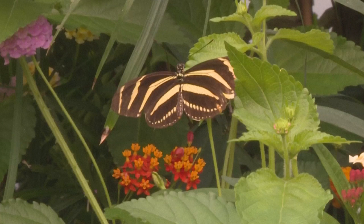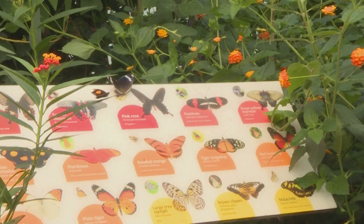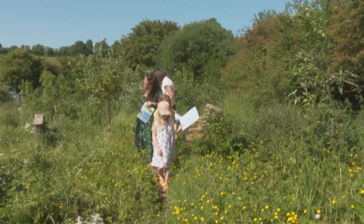The Butterfly House of London Zoo is full of beautiful specimens. Here, in this replica of their natural habitat, they can thrive, away from predators and other threats. But in the wild, life is more difficult, and butterflies are becoming harder to find.